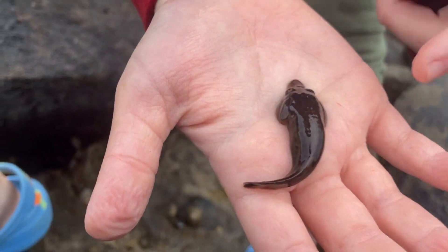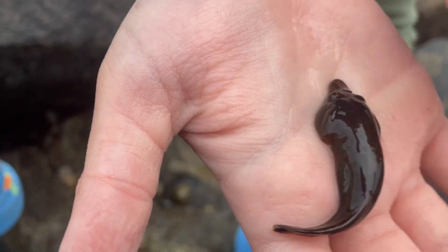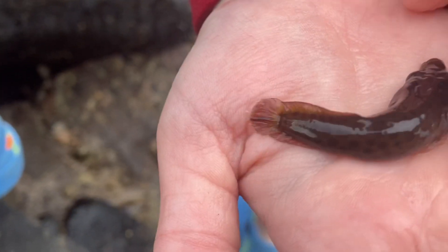Last but not least we've got this little guy - the Cornish sucker fish. There's his sucker.